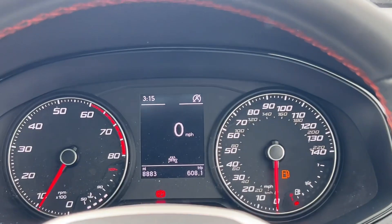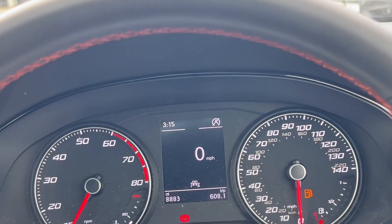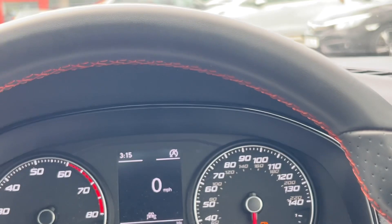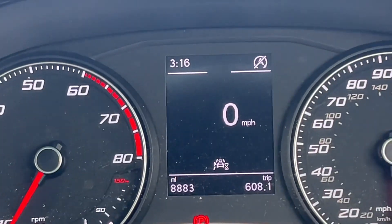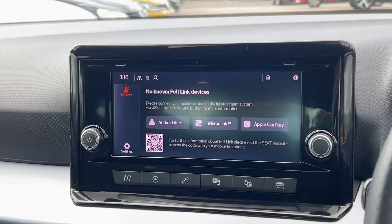This car will have the balance of manufacturer warranty. We give a minimum of two years SEAT approved used warranty on the scheme, but this will have manufacturer remainder warranty, so it won't run out until October 2025 — loads of time on there. You can see it's on 8,883 miles.